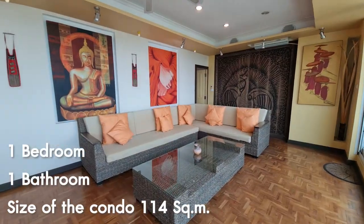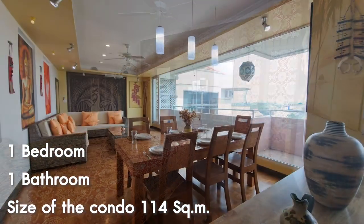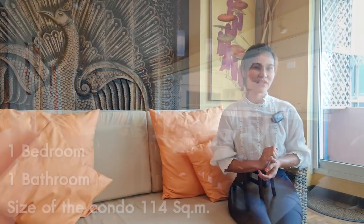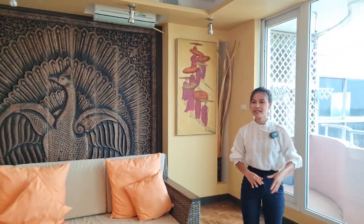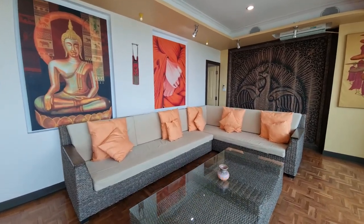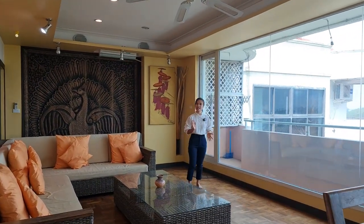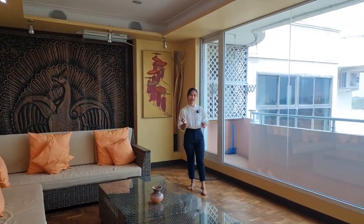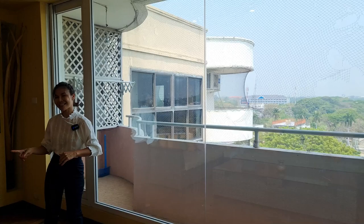This unit is about 114 square meters, one bedroom, one bathroom and another toilet for guests. This lovely living area is an open living area that allows you to get the view of Chiang Mai province. The balcony is facing east, so it's cooler than units that face the west side.